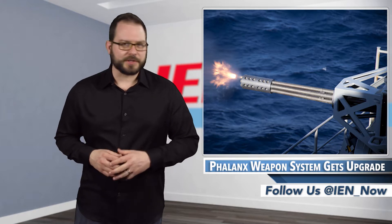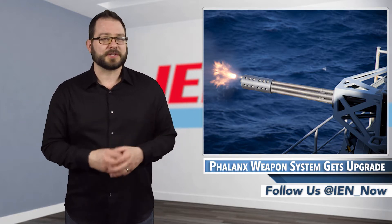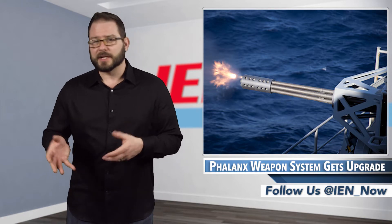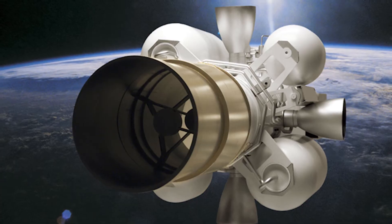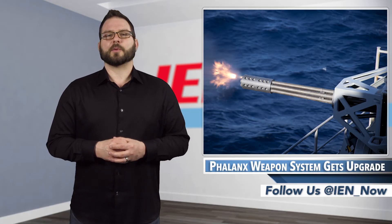Phalanx is a part of Raytheon's precision weapons product lineup that contains all kinds of air, ground, ballistic missile, and close combat defense systems like the Talon laser-guided rocket, Javelin weapon system, and the exo-atmosphere kill vehicle. Quite a roster.